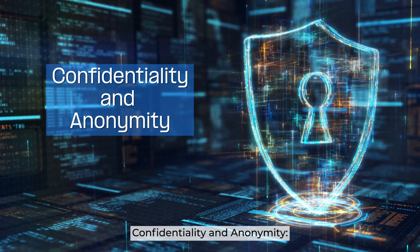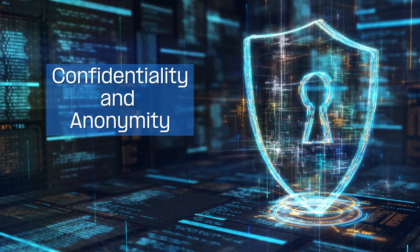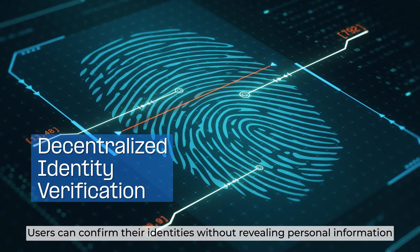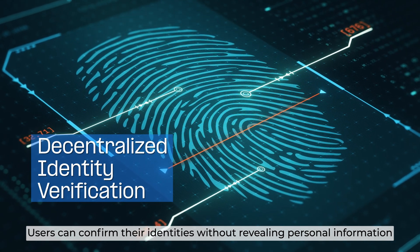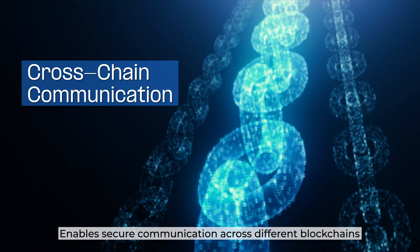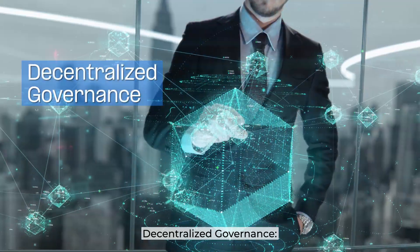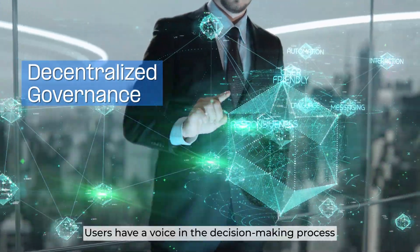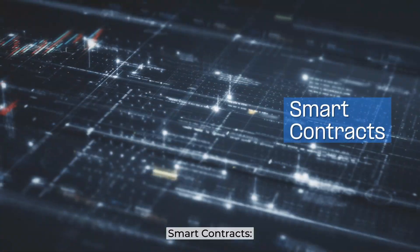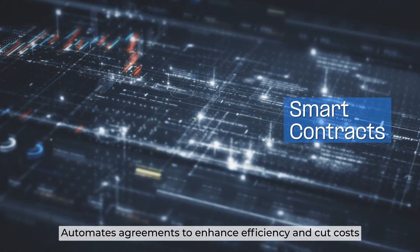Confidentiality and anonymity ensure data protection and user privacy. Decentralized identity verification allows users to confirm their identities without revealing personal information. Cross-chain communication enables secure interactions across different blockchains. Decentralized governance gives users a voice in the decision-making process, while smart contracts automate agreements to enhance efficiency and cut costs.